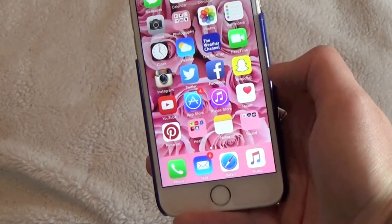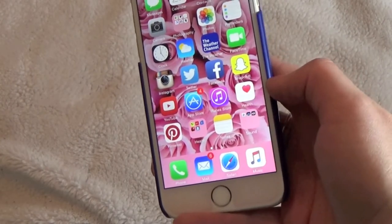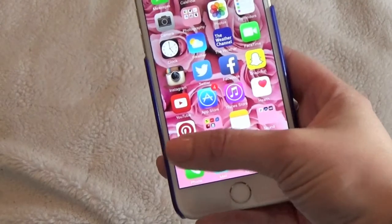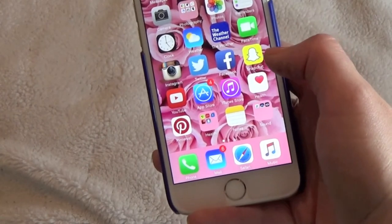I also have the YouTube app which is great. I haven't messed around with the Health app at all, but it comes with the iPhone 6 and looks like a lot of fun. And I have the Pinterest app just for scanning things when I'm bored.